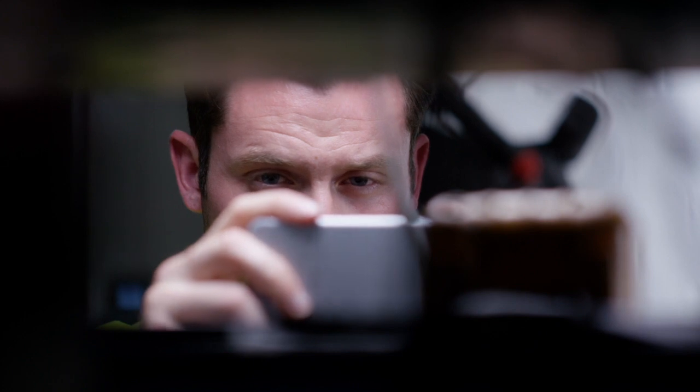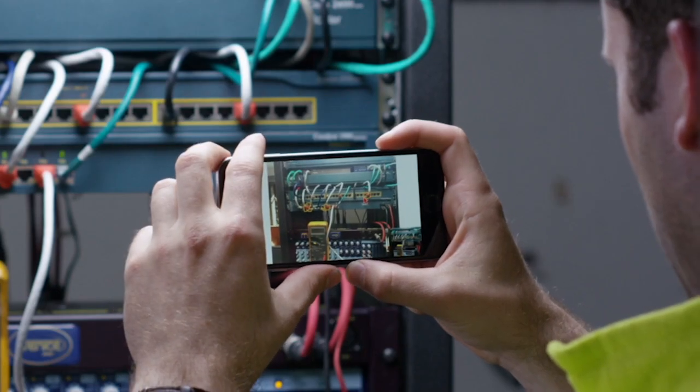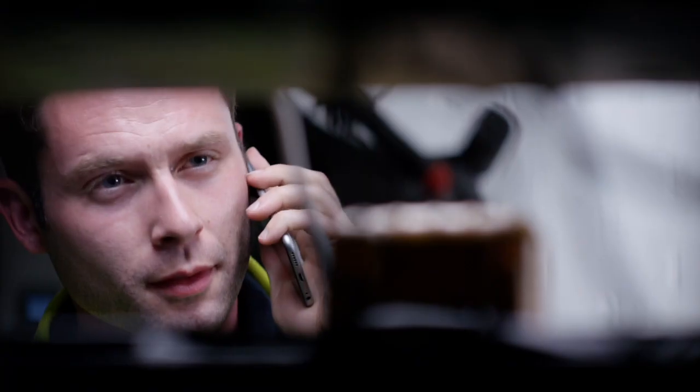Conrad guides Jack: "Three spots over to the left." Jack quickly follows along on his phone and fixes the wiring router. Not only is Jack able to solve the customer's problems quickly, he is also able to learn valuable skills while still in the field without having to bring out a more experienced WebGate technician.